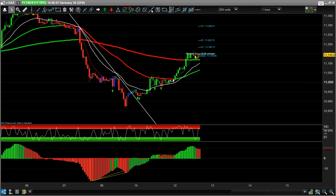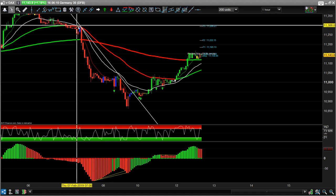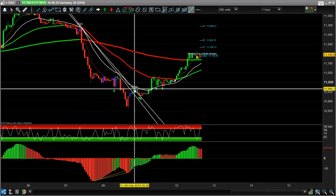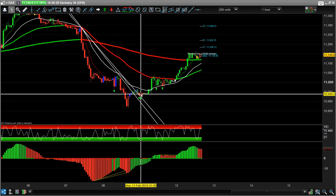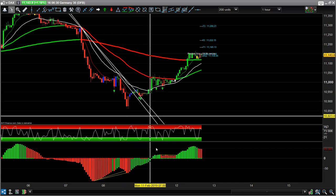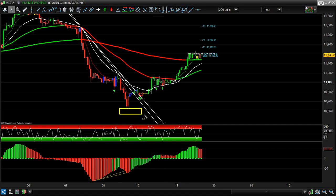You want to take it to the end of the week, then look for the break above. This break came at two o'clock in the morning — you could place a buy limit order there. For stop placement, we're looking below the pivot. There's the box size — we multiply that box by four for our target. We're looking at around the 11,185 to 11,222 area.